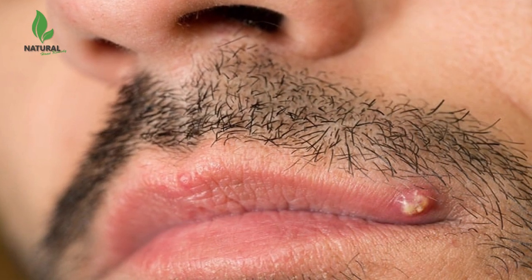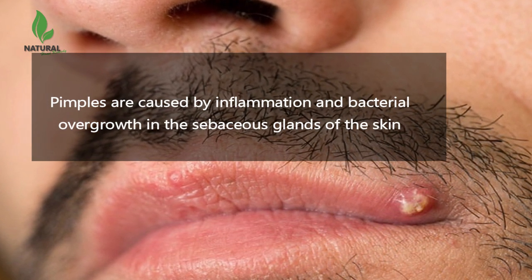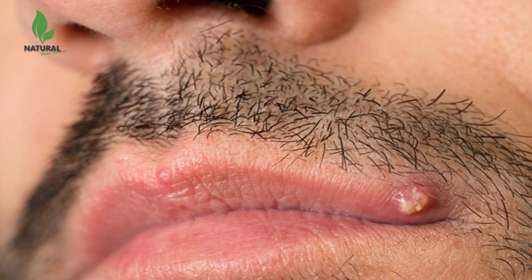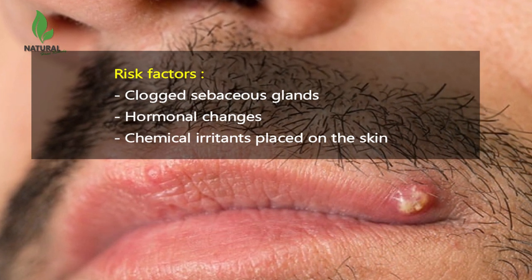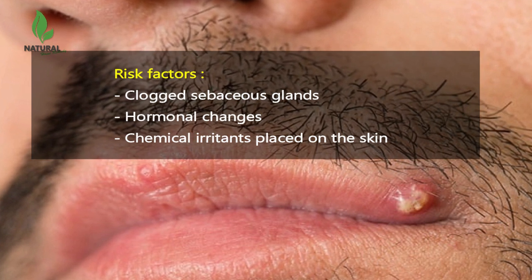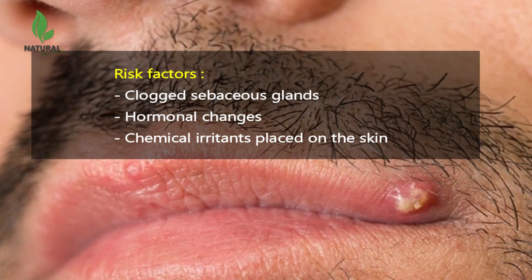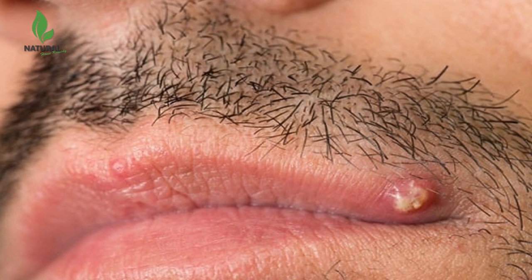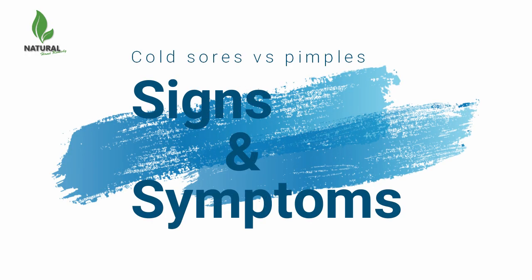Pimples are caused by inflammation and bacterial overgrowth in the sebaceous glands of the skin. They are not caused by person-to-person contact. Risk factors include clogged sebaceous glands, whitehead and/or blackhead formation indicating clogging of sebaceous glands, hormonal changes especially in individuals undergoing puberty, and/or chemical irritants placed on the skin. Breakouts of pimples sometimes occur due to hormonal changes, for example during menstruation.